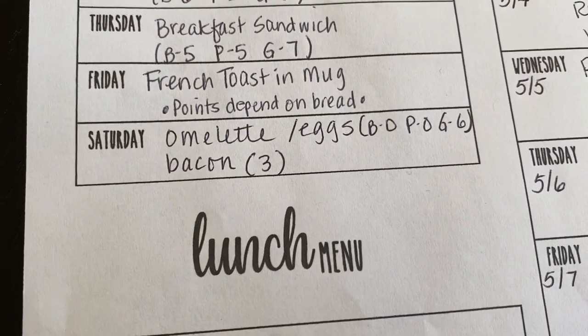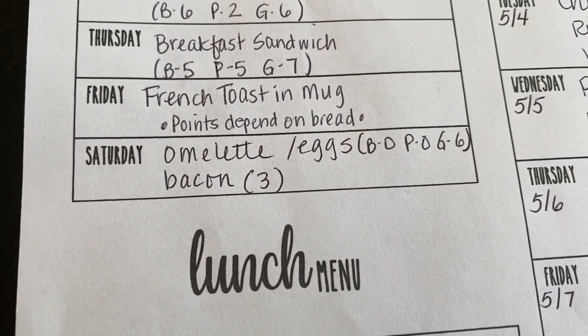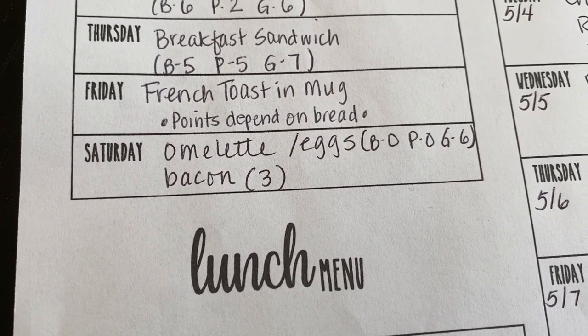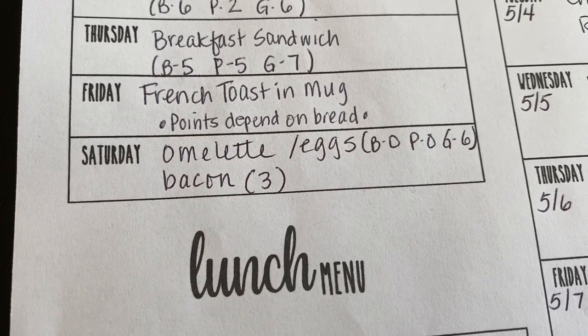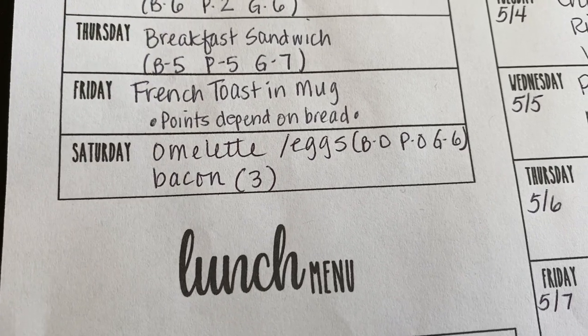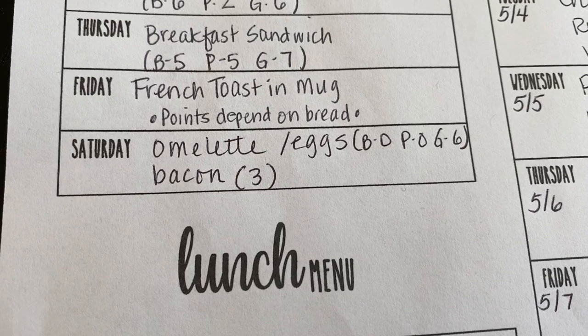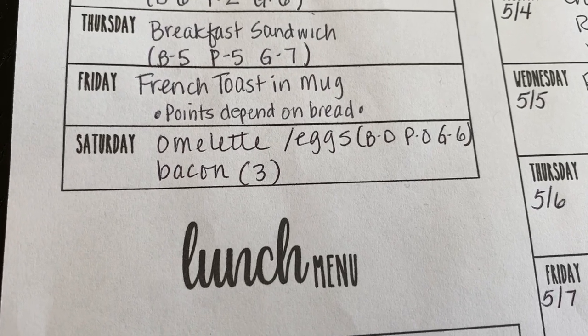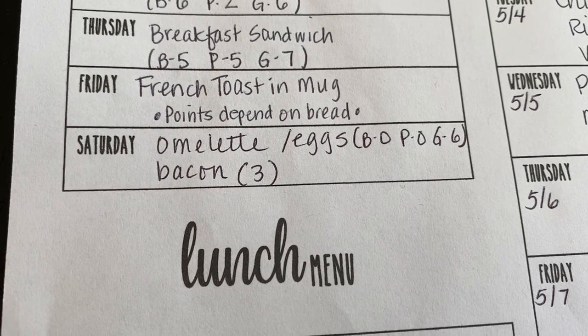Thursday, breakfast sandwiches. Friday, French toast in a mug — the points depend on your bread. If you use the 647 bread or Sara Lee Light it's two points; I use my homemade bread so it's four points, but the recipe is on the website so you can alter it however you see fit. Saturday, some kind of omelets and/or eggs and bacon.